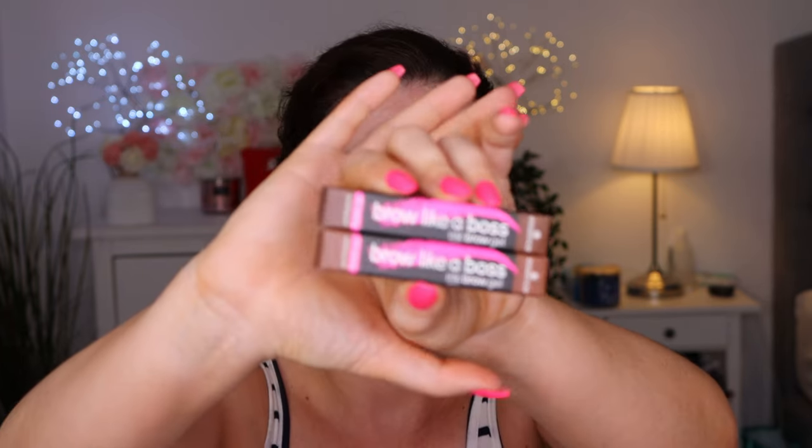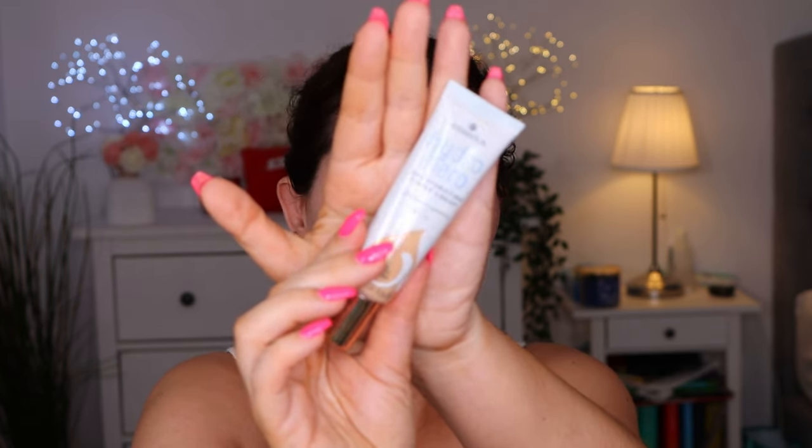I love the packaging. I also have the brow like a boss ink brow gel, the new lip balm color changing lipstick, and the Hydro Hero 24 hydrating tinted cream foundation with SPF 15. I also have some new blushes, new highlighter, some lashes and a palette here.